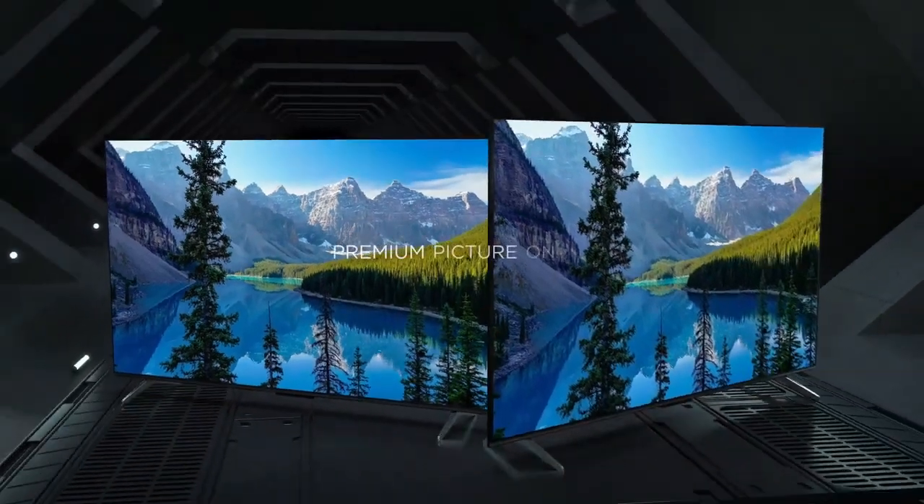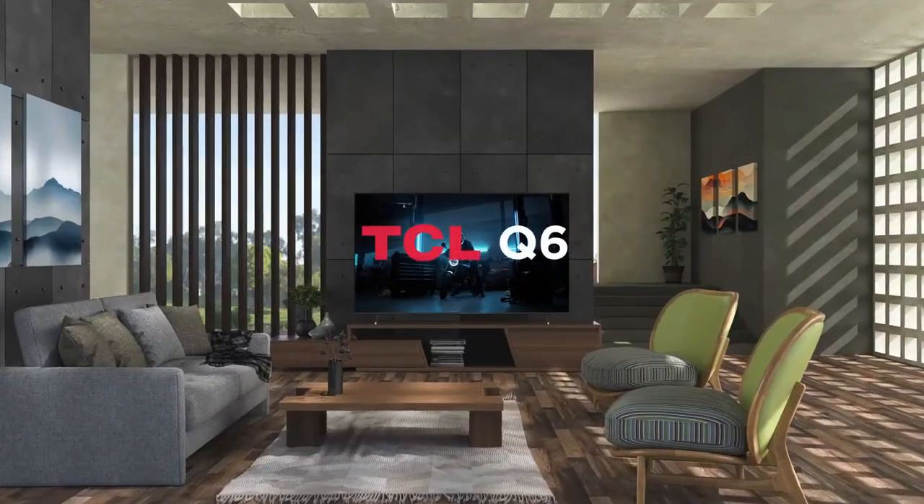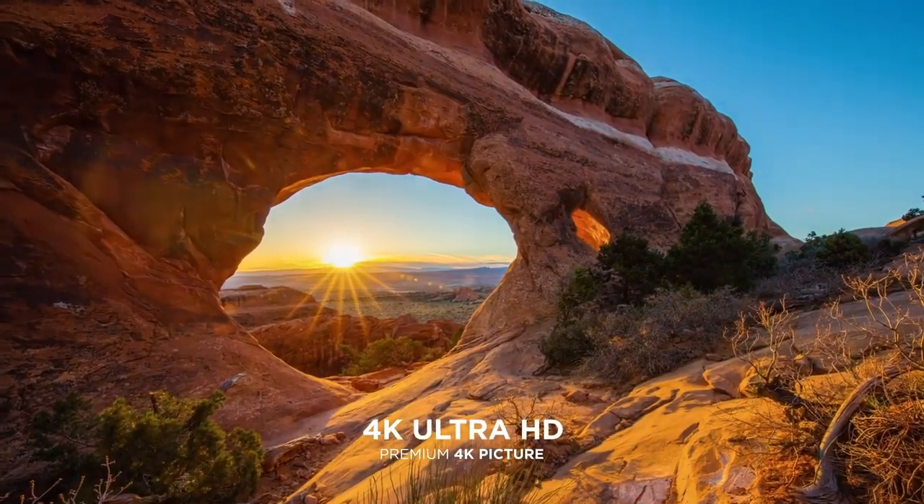Full View Metal Bezel-less design with adjustable width feet in two positions. Google TV Smart OS with voice remote. Bluetooth Personal Audio. Advanced 4K Upscaling. Dynamic Contrast Ratio.